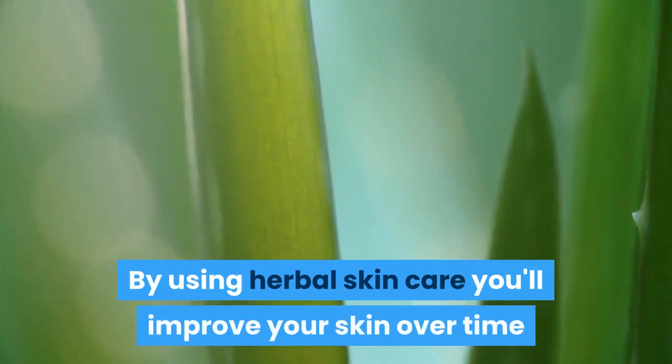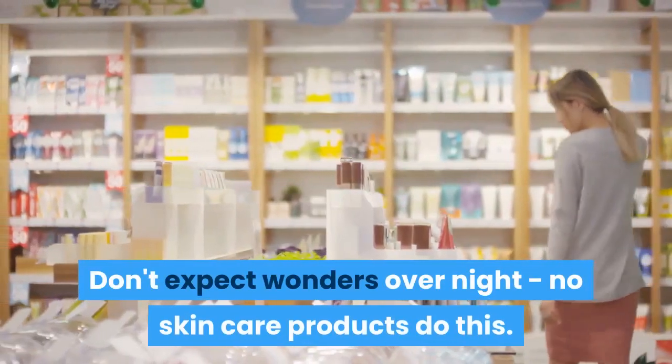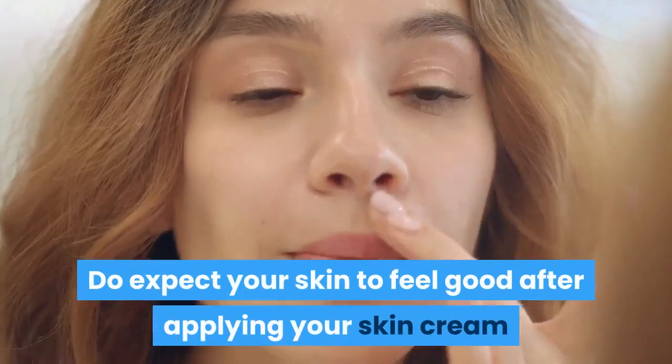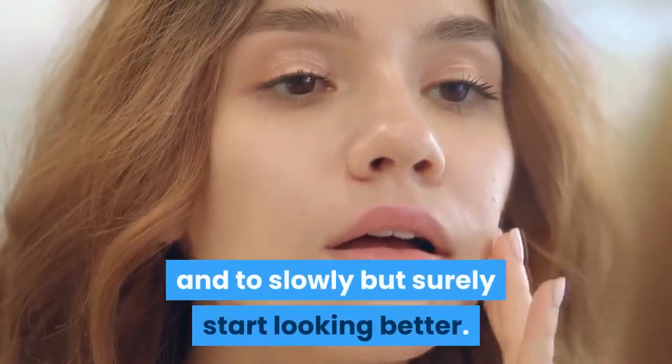By using herbal skincare you'll improve your skin over time and also support your body's immune function. Don't expect wonders overnight — no skincare products do this. Do expect your skin to feel good after applying your skin cream and to slowly but surely start looking better.